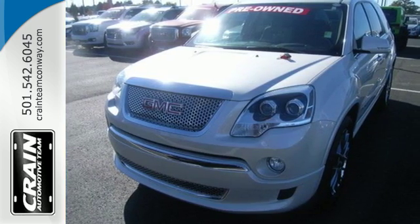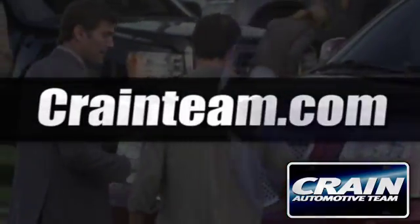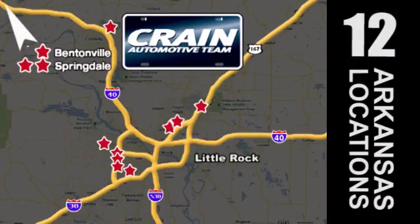Take it for a test drive today. Visit us anytime at craneteam.com. Go, go, craneteam's got them — craneteam.com.